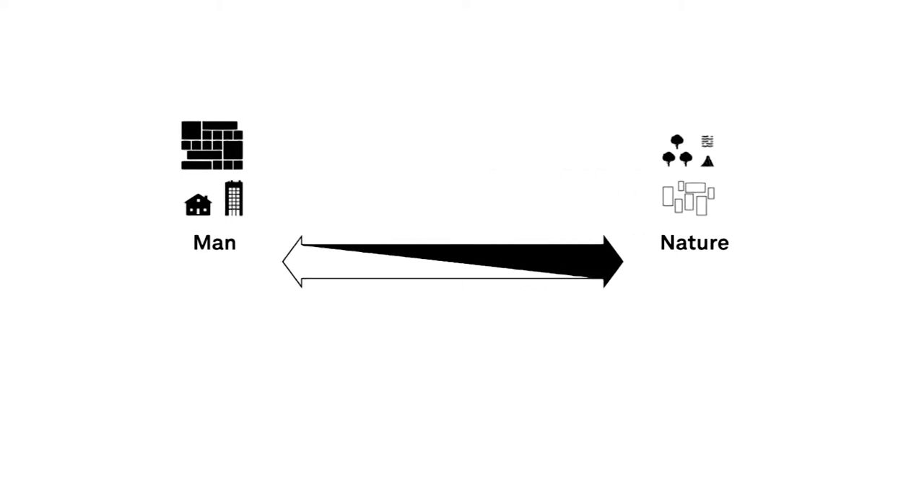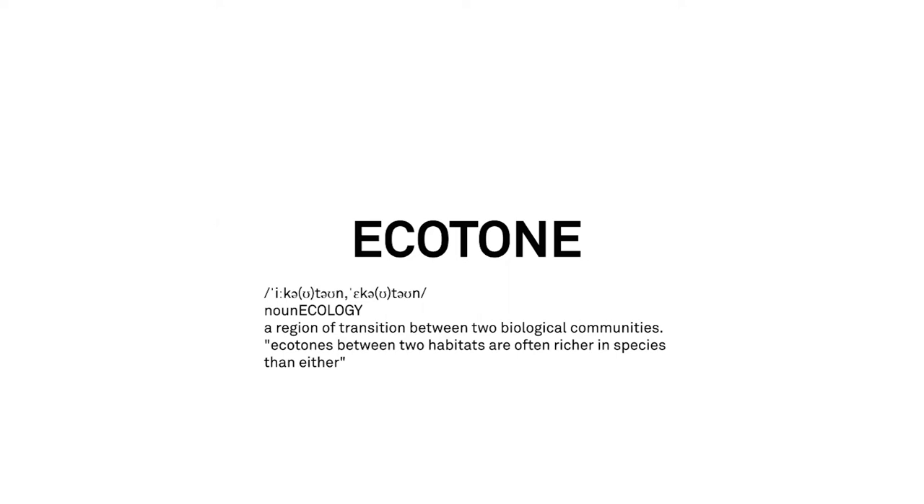Located between city and countryside, between man and nature, Yatulia is meant to become an ecotone — meaning a region of transition between two biological communities.